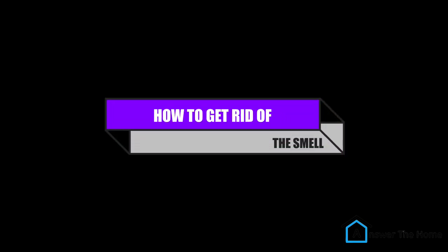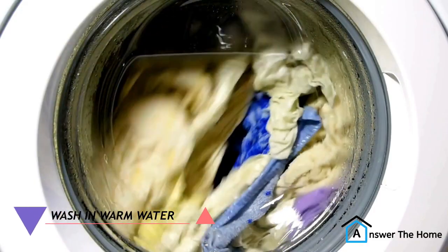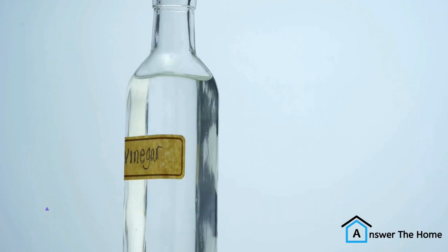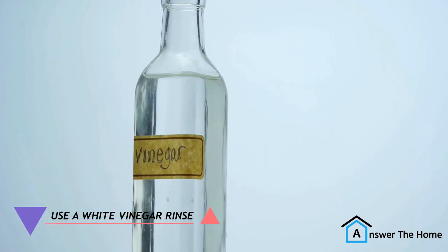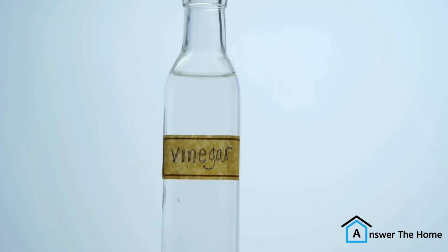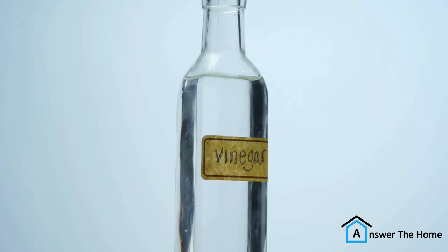How to get rid of the smell. So, what can you do to get rid of the cheesy smell from your bedsheets? Here are a few tips. Wash your bedsheets regularly in hot water with a mild detergent. Use a white vinegar rinse — white vinegar is a natural deodorizer that can help to remove the cheesy smell. Add one cup of white vinegar to your washing machine rinse cycle.